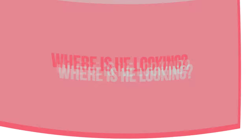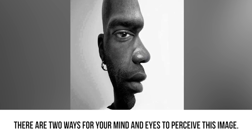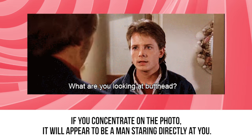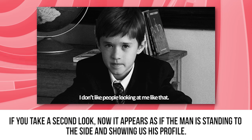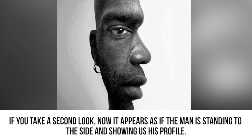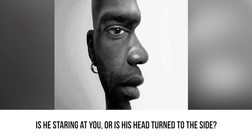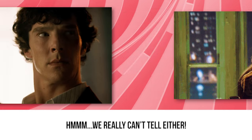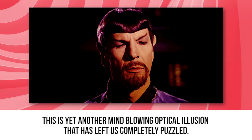Amazed yet? Where is he looking? There are two ways for your mind and eyes to perceive this image. If you concentrate on the photo, it will appear to be a man staring directly at you. But wait a second — if you take a second look, now it appears as if the man is standing to the side and showing us his profile. Is he staring at you or is his head turned to the side? We really can't tell either.